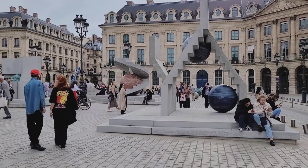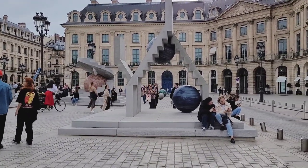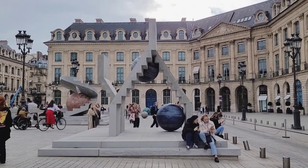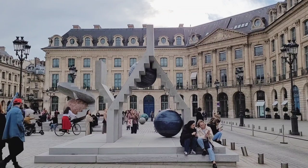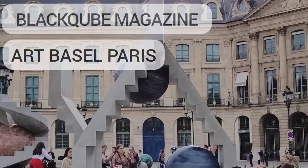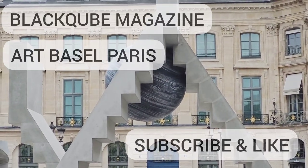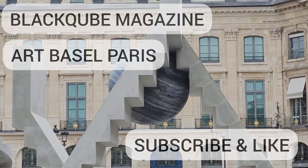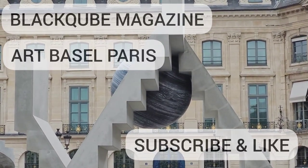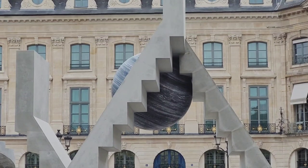We'll leave you at that point with these thoughtful ideas of the artist and hope that you really enjoyed the video. Please feel free to subscribe so you'll be notified when the next video is published. See you next time!